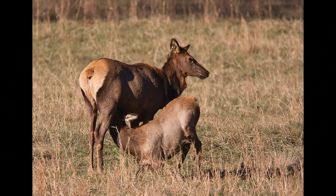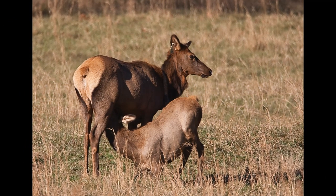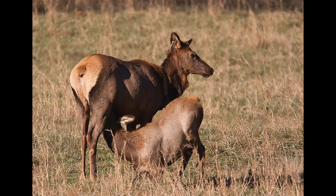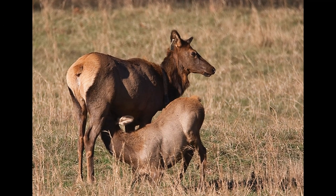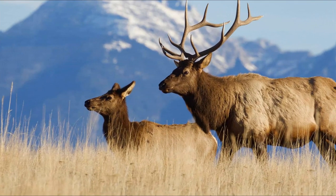After successful mating, the gestation period for elk is around 240 to 260 days. Calves are typically born in late spring or early summer when vegetation is abundant, providing optimal conditions for the newborns.